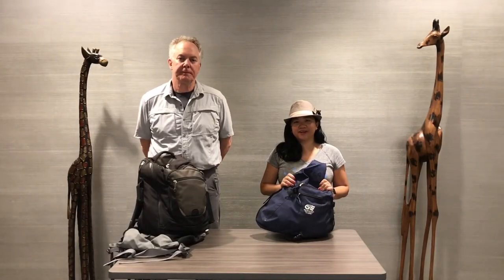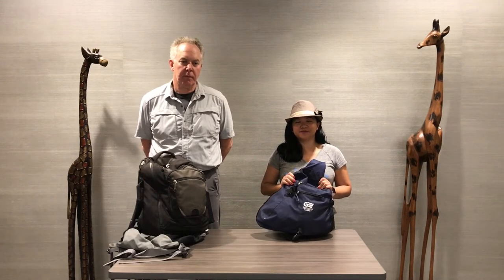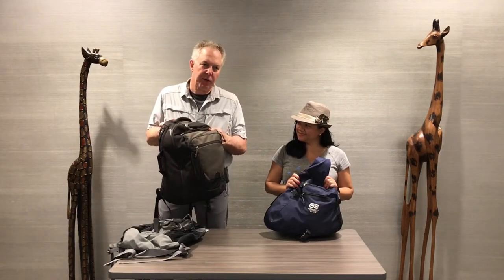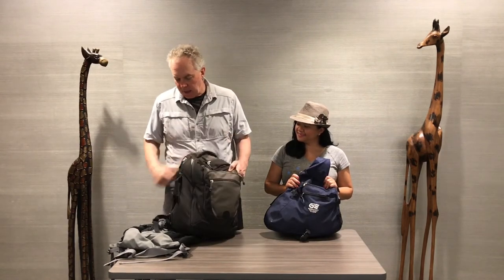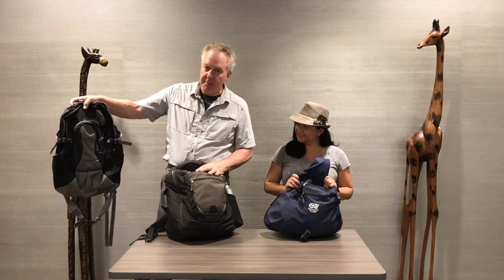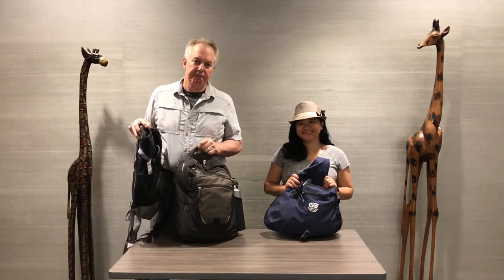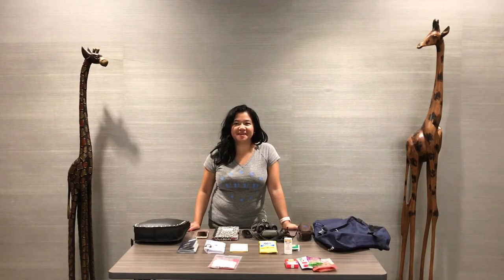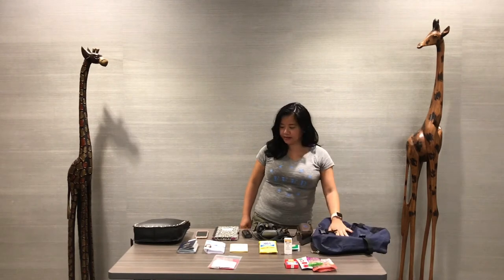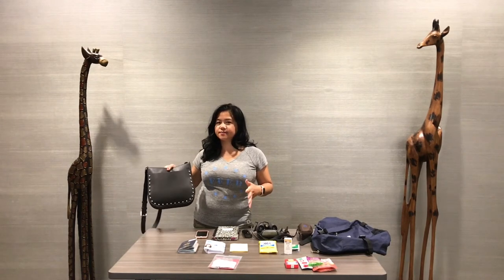Now let's talk about carry-on bags. Backpacks are really the top choice for this type of trip. Mine is a little larger because I have quite a bit of camera equipment. This is an REI backpack — the colors don't show a lot of dirt. This is a slightly smaller REI backpack. You probably already have something that will work. Now let's take a look at what's inside. I like to throw in a purse I can carry during the day when I don't need as many things.